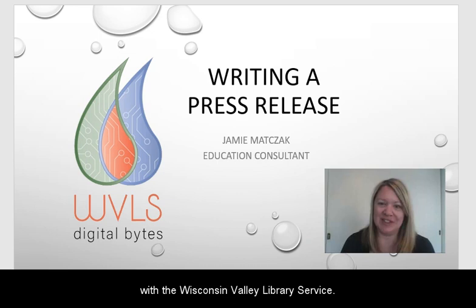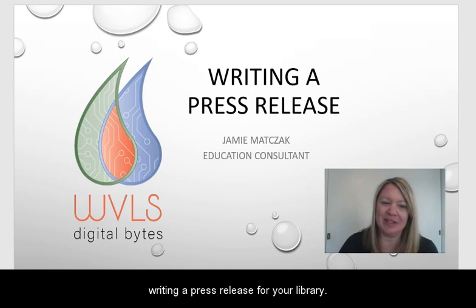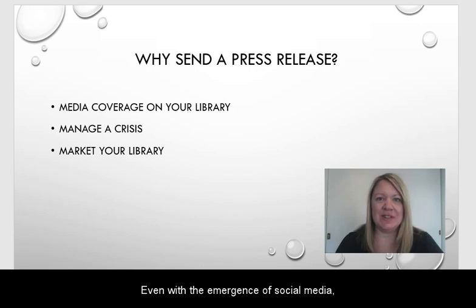Hello, I'm Jamie Maciek with the Wisconsin Valley Library Service. For this Digital Byte, we're going to talk about writing a press release for your library. So let's go ahead and get started.